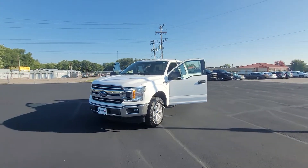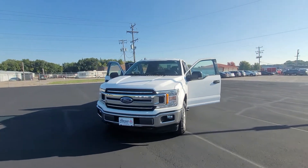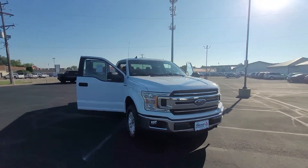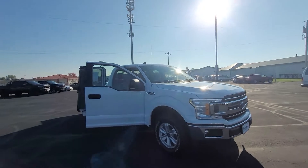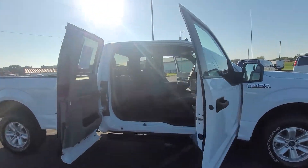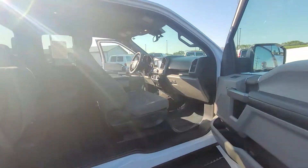Hey, it's Cody from Don Robinson Mitsubishi, and I'm just doing this quick video walkaround for you of this 2019 Ford F-150 XLT with only a hundred and eighteen thousand miles on it.